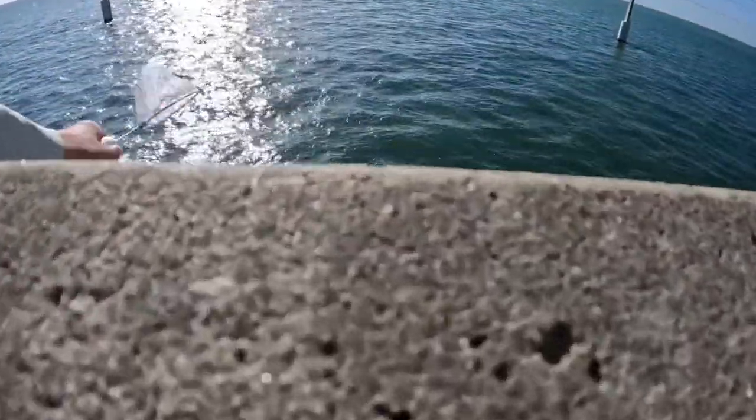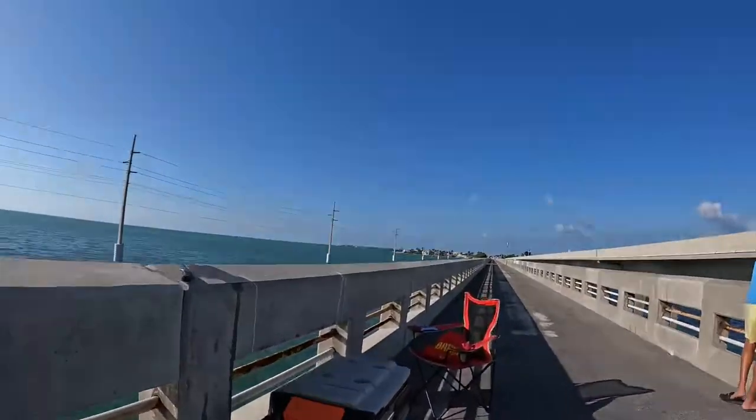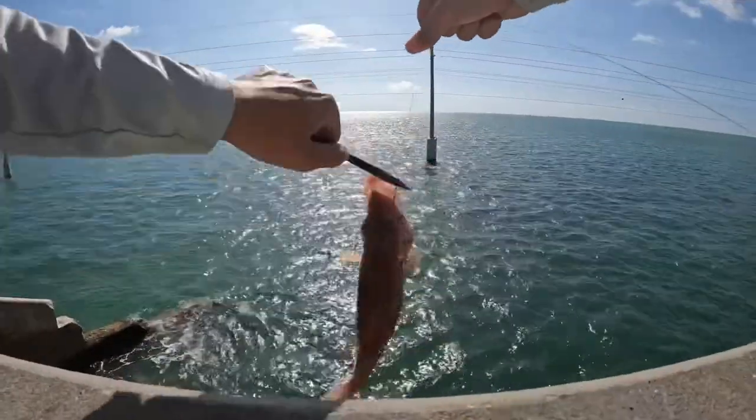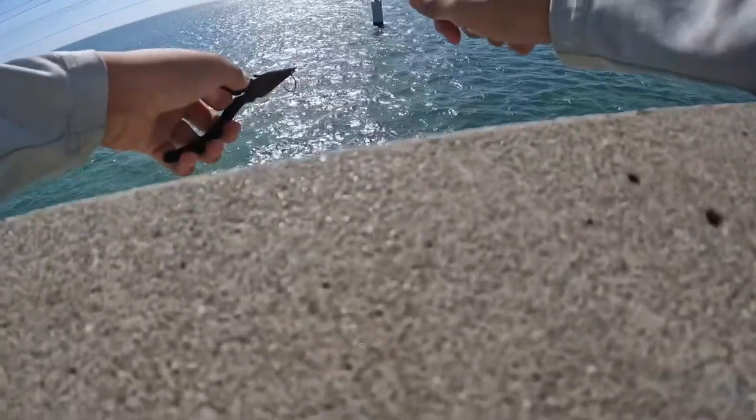I got some nice shrimp down there. We just got a hogfish but he's not legal, so we're gonna let him go. There he goes.